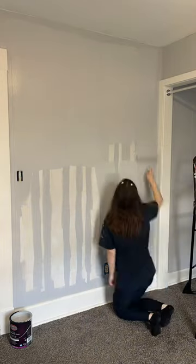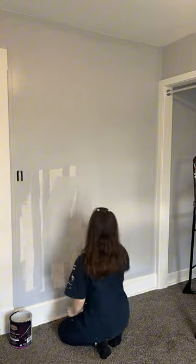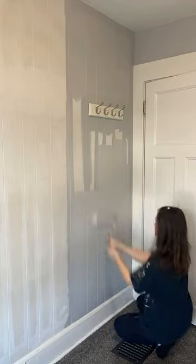I'm so happy with how warm it's been outside, and I love all this sunlight coming through the windows. I finally got to the last wall of the room.